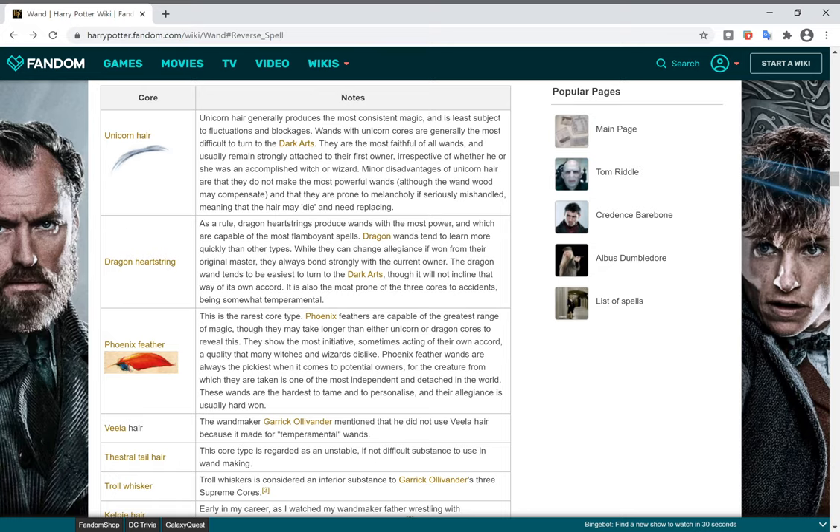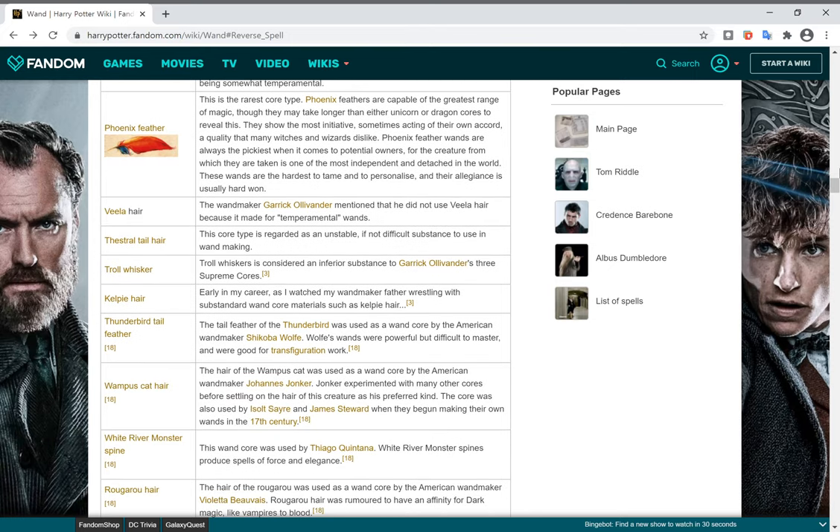Dragon Heartstring cores are basically the opposites of Unicorn Hair. Phoenix Feather cores are basically the middle. Vila Hair — the wand maker Garrick Ollivander mentioned that he did not use Vila Hair because it made for temperamental wands. Thestral Tail Hair is regarded as an unstable if not difficult substance to use in wand making, meaning it is not easy to use and is possibly very powerful.